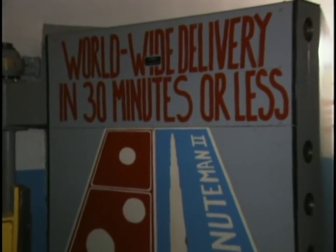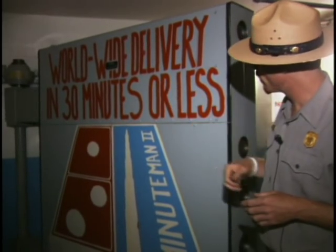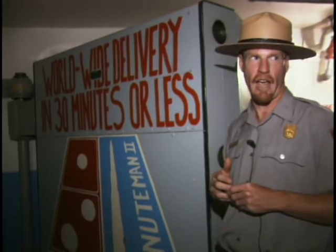Historical graffiti painted by Ellsworth employees explains the Minuteman attack: 'Worldwide delivery in 30 minutes or less.' That missile travels at over 15,000 miles an hour, meaning it can hit a target half a world away in less than half an hour.